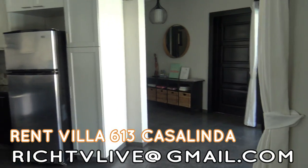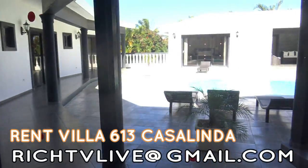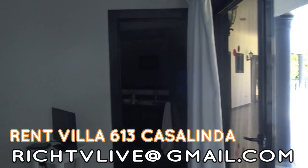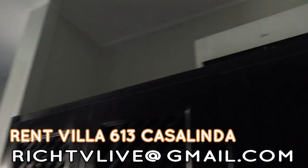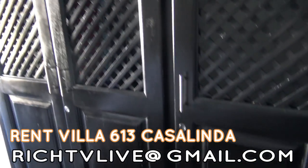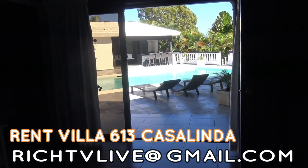I'll show you guys the bedroom here — I just got up so my bed's not made, but I'll show you my view from my bedroom, it's pretty cool. We've got everything here: fans, air conditioning, a safe in each room, and then this is my view from my bedroom — just walk out to the pool.